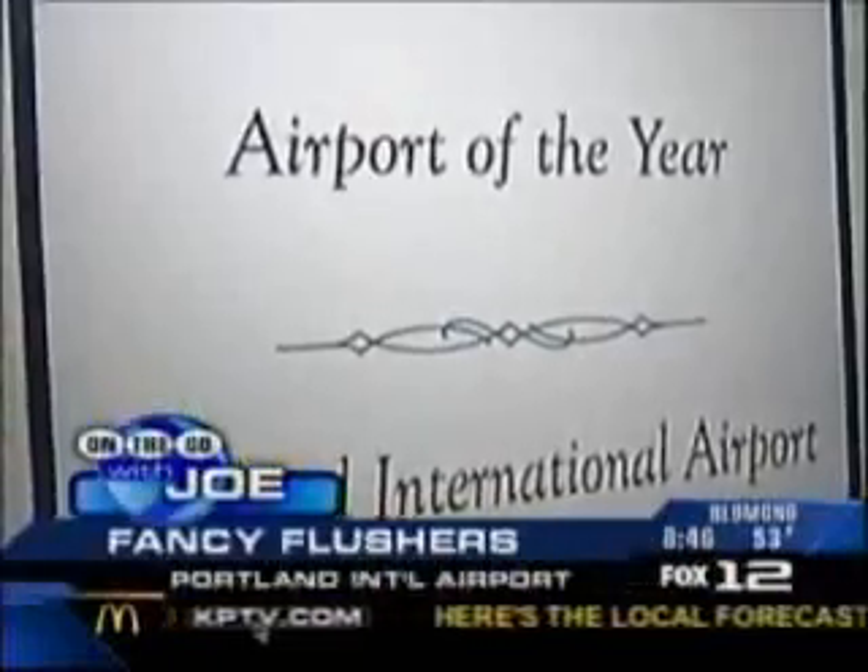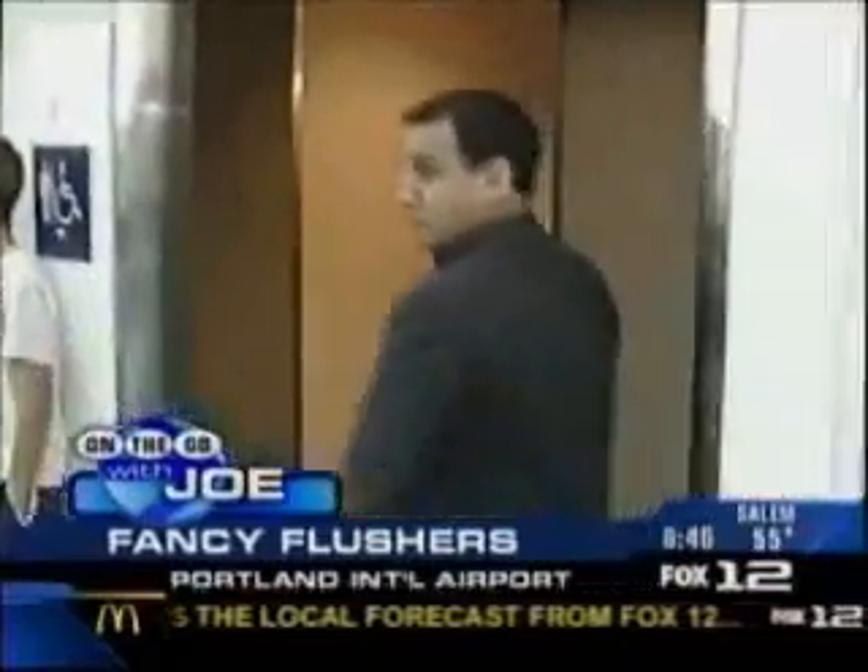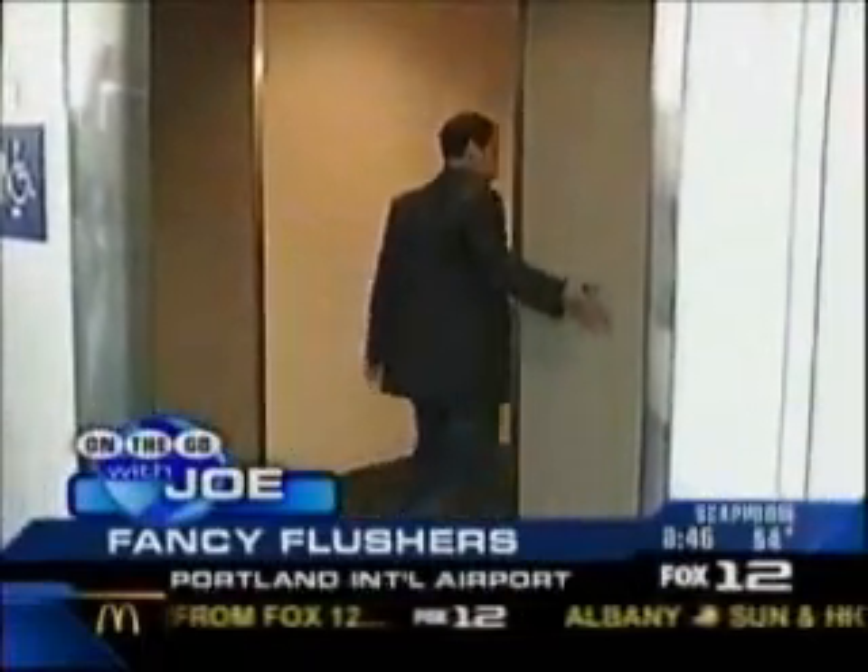The best airport in America, and at PDX, being number one means taking care of number two.